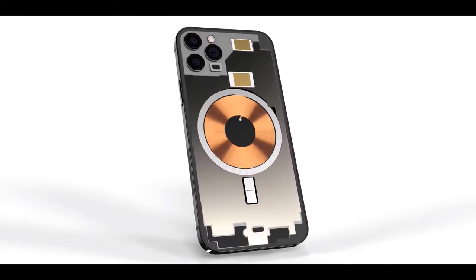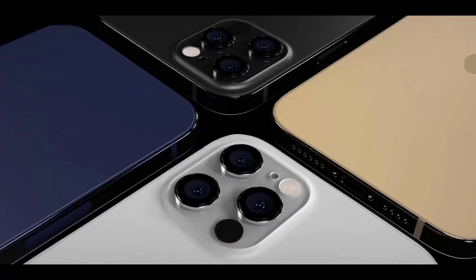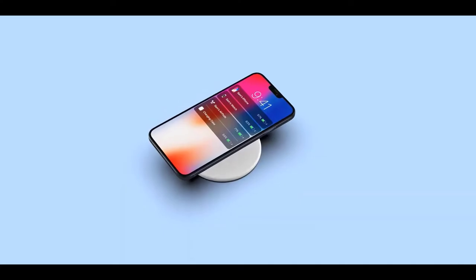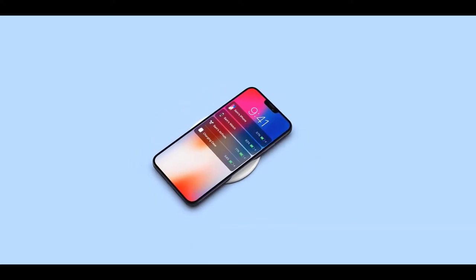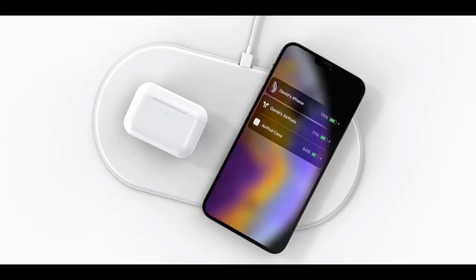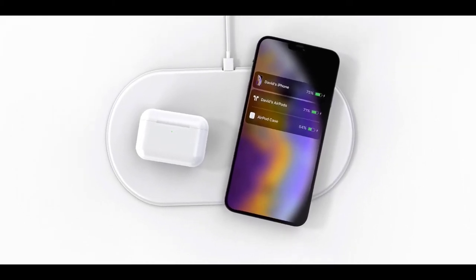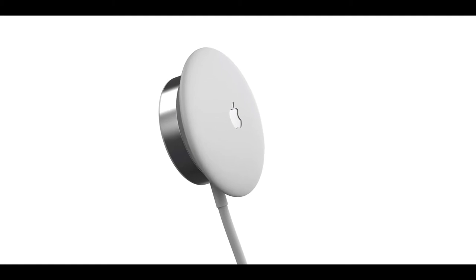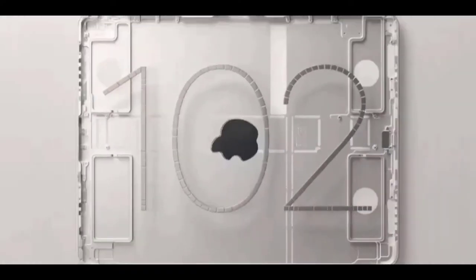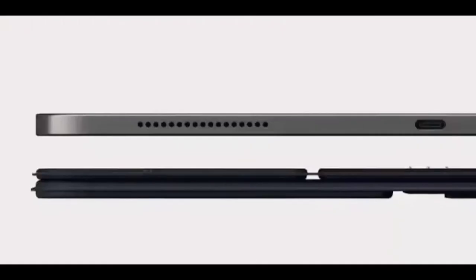One iPhone 12 price report claims that Apple will release a 4G LTE iPhone 12 in early 2021, according to a research note from Wedbush Securities. At 5.4 inches, the 2020 iPhone 12 will be the smallest iPhone Apple has released since the 4.7-inch iPhone SE. At 6.7 inches, the iPhone 12 Pro Max will be Apple's largest iPhone to date, surpassing the 6.5-inch iPhone 11 Pro Max. The two 6.1-inch models will be similar in size to the existing iPhone 11.